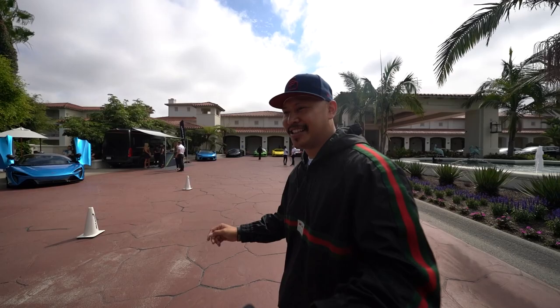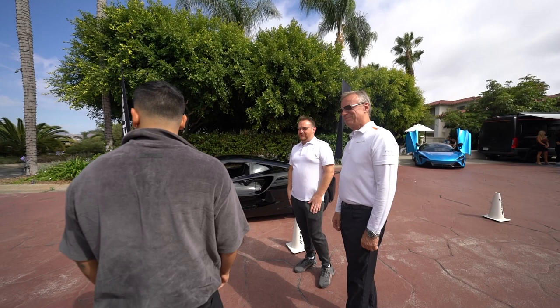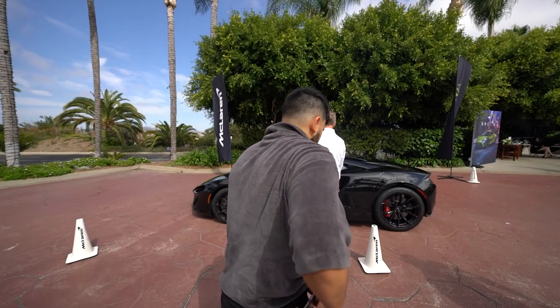I'll walk you through everything and show you how it all works. I'll leave you to it — have some fun. All right, let's get you in there. Here's how you do it — butt first.